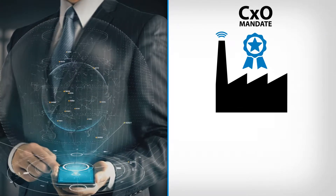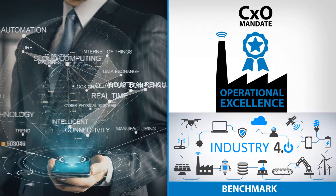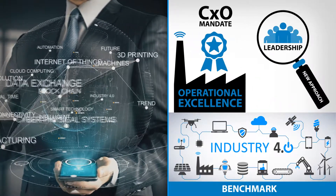The mandate of CXOs to achieve operational excellence across the business with Industry 4.0 set as the benchmark requires a new approach to leadership practices.